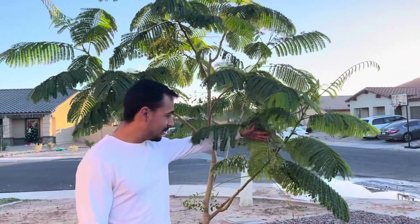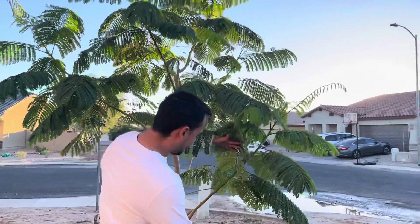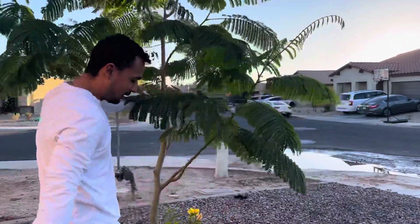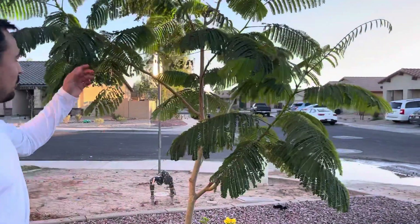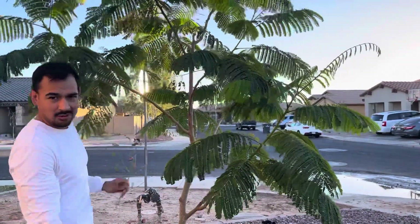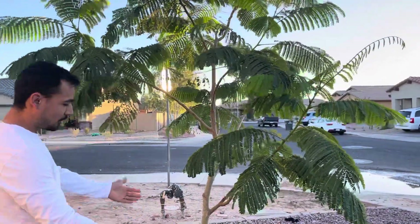My fiancée says I need to give it some pruning, so that's what I'm going to do real quick — just do some trimming. That's basically what I'm going to do all around the tree, but I'm not going to take up the whole video doing that.